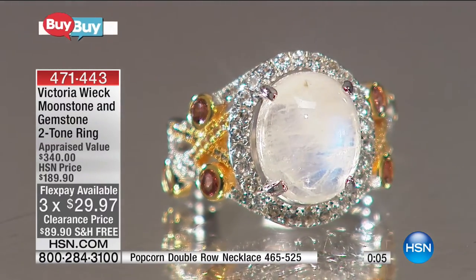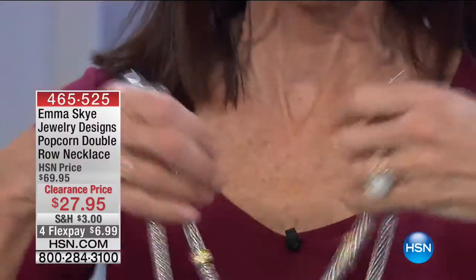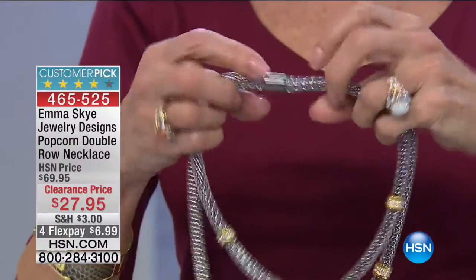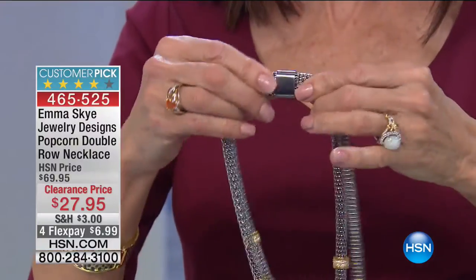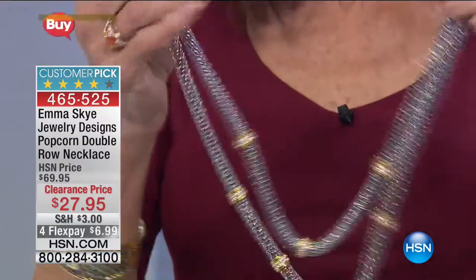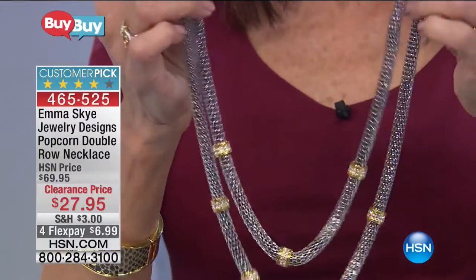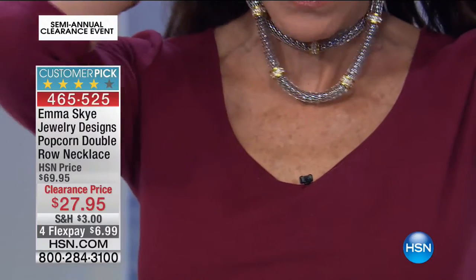Coming up in our next hour, Emma Sky. I had to show this necklace — and it's one necklace. I'm going to pull it off because look at this. You don't have to have 14 people help you — it's a magnet. It just attaches together. It's a double-rose of this really soft, silky, beautiful smooth chain — like a popcorn bead — marked from $69.95 to $27.95 today.